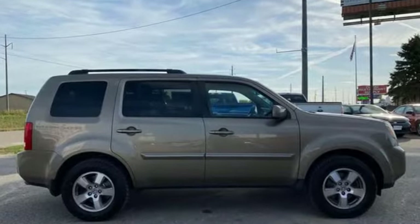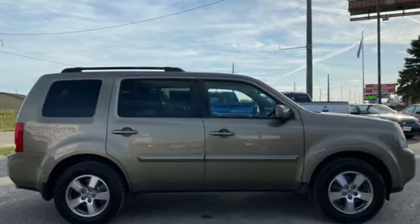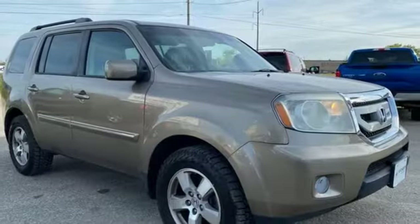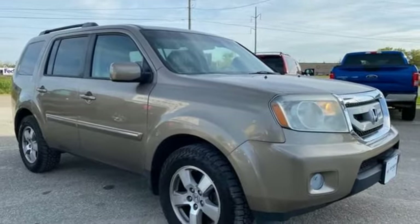A great vehicle is comprised of great features, like these. V6 engine, front heated leather bucket seats, AM-FM satellite radio, auto-dimming rear view mirror.